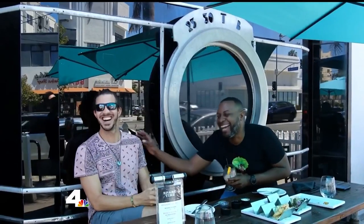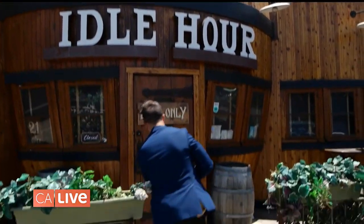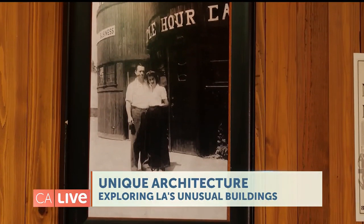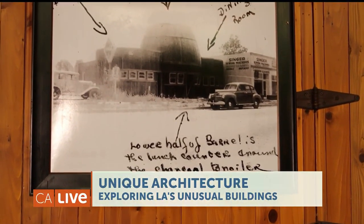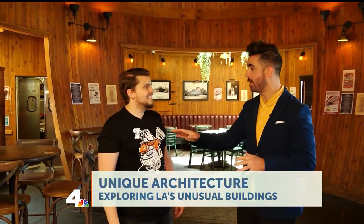You've probably seen a whiskey barrel, but have you ever seen one this big? We're at Idle Hour, one of the most unique exteriors in town. It was built in 1941 as Idle Hour Cafe, then it became La Cana Restaurant, and then it was abandoned for about 10 years. The 1933 Group actually acquired it as a historical landmark and restored it to what you see today.